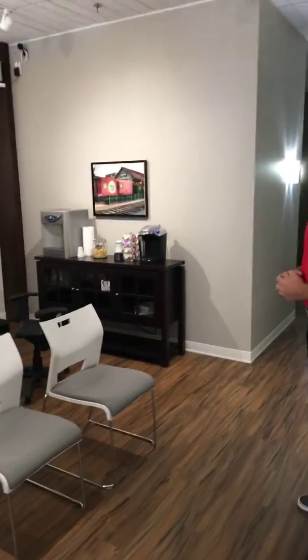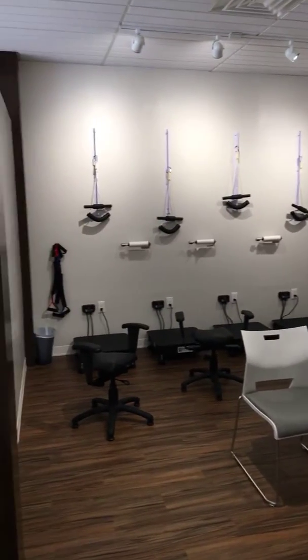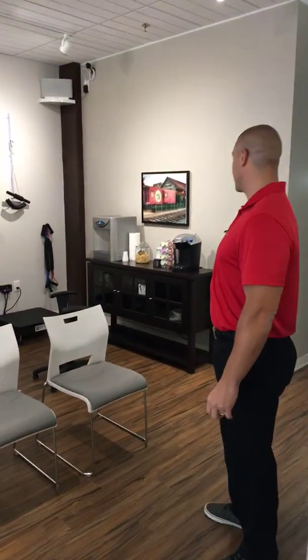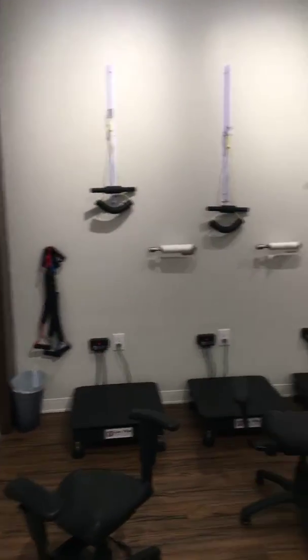This is our advanced therapies room. We have neck traction, neck stretchers, wobble chairs, and vibrating platforms. We also have a concierge table with the most awesome banana chips. This is where our patients will warm up for their exercises and pump their discs up to get great results here in the office.